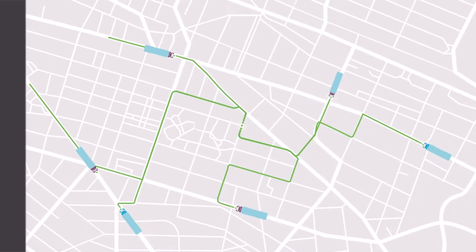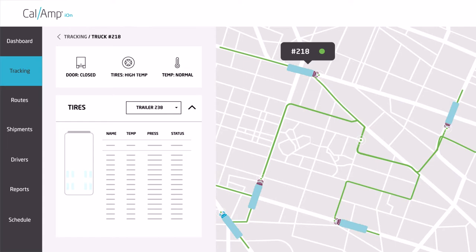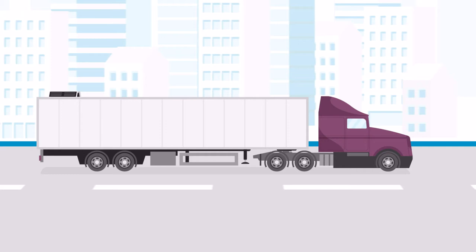Through the power of the CalAmp Ion fleet management software, fleet managers can have total awareness of their trailers. Smart Trailer technology is built on an edge-to-cloud platform that enables integration with CalAmp's smart devices and sensors, as well as industry-leading OEM sensors.